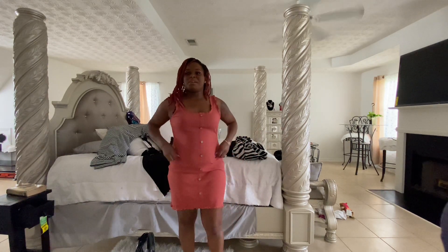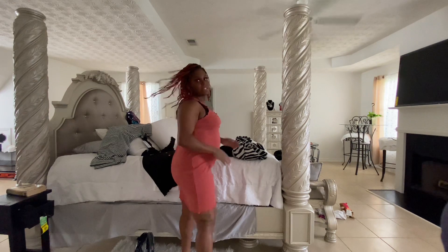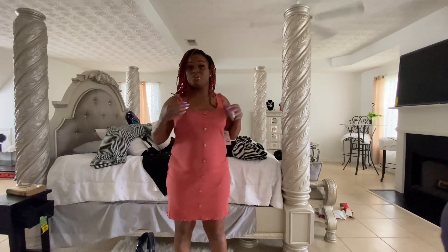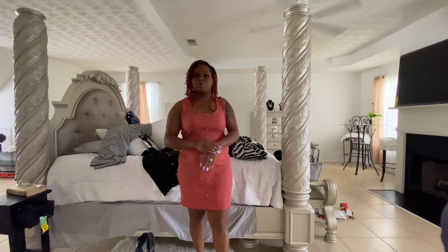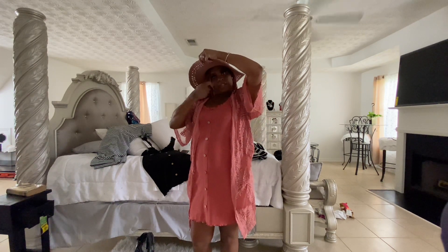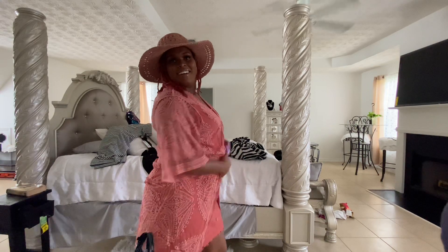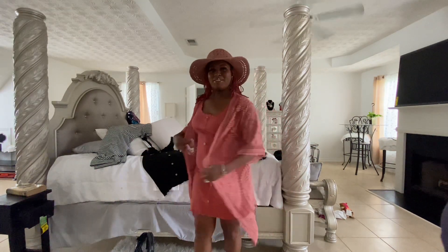Alright y'all, outfit number three — I have on a size eleven through thirteen, a large. I love this dress; it's roomy, it's spacey, it's giving everything you need. I can wear this with tennis shoes, sandals, boots, heels — whatever I choose. I could throw on a cute little jacket or throw-over with it. I actually have this hoodie that's really cute — this string makes the hat tighter. I think this will be cute. I bought this outfit for the beach too. Y'all let me know from one to ten — I rate it a ten; this is my favorite so far.